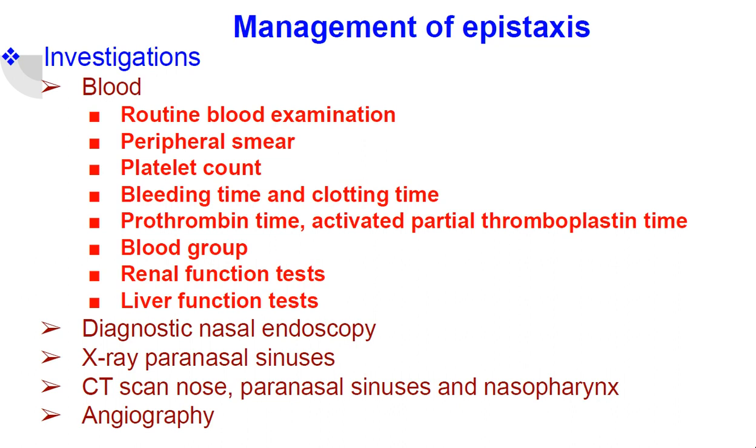Diagnostic nasal endoscopy to find the local causes. X-ray paranasal sinuses, CT scan of nose, paranasal sinuses and nasopharynx, and angiography.